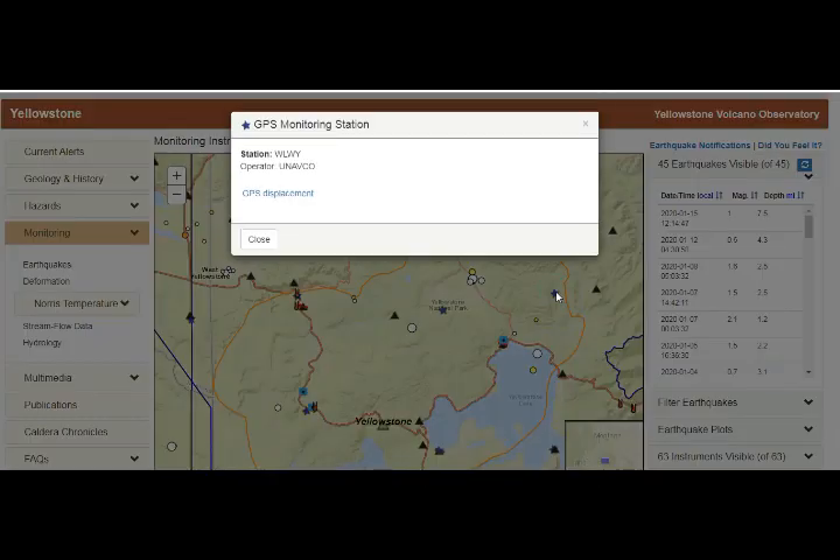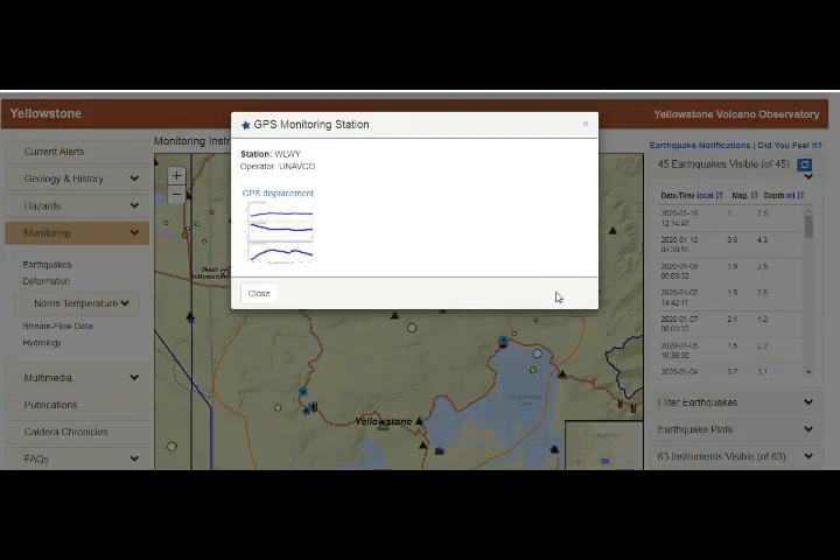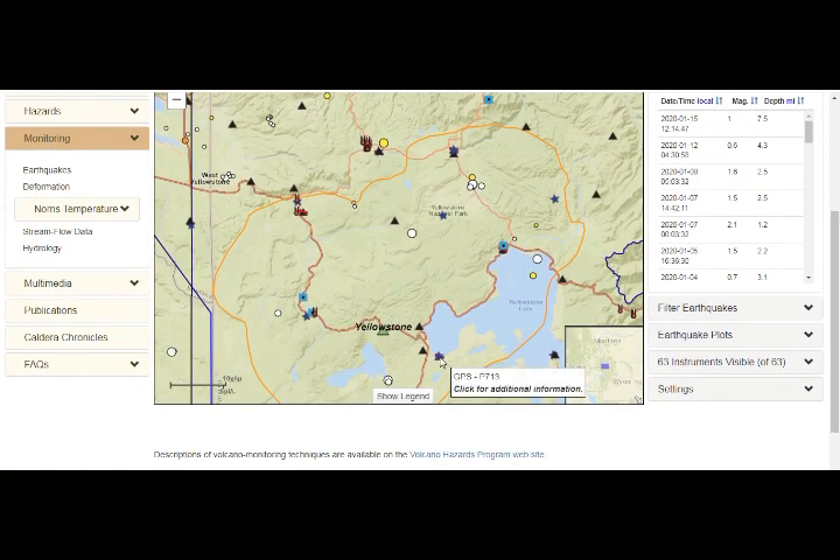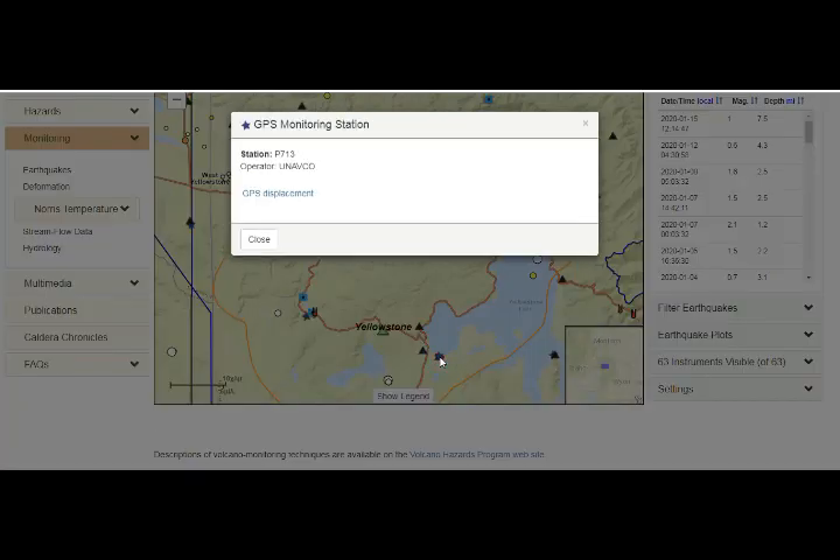Looking at GPS station WLWY, it's going pretty steady but moving from north going south and inflating and deflating. Again, there's a lot of motion there.